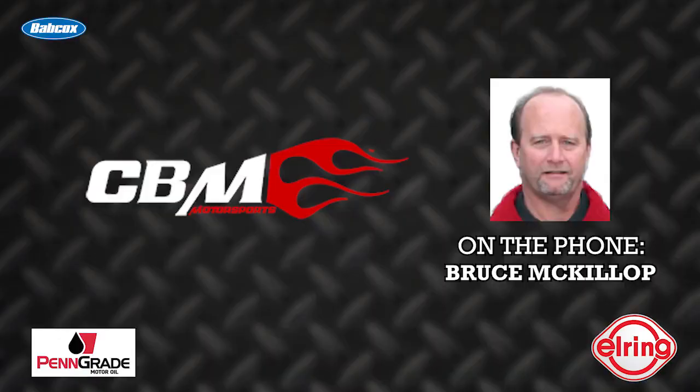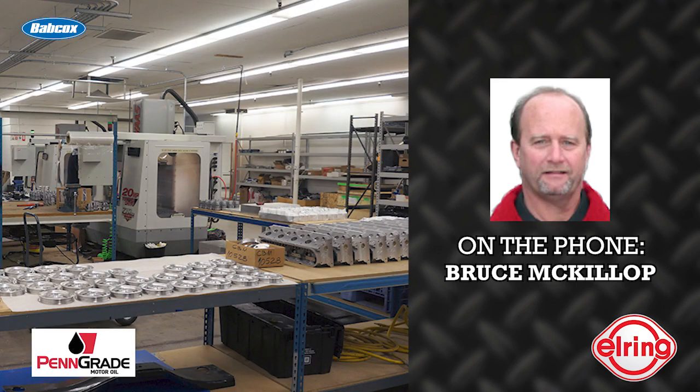Here's Bruce to tell you more. We manufacture a lot of our own bracketry, pulleys, valve covers, anything in aluminum — we pretty much make all of our stuff. We've designed our own cylinder heads. We buy bare castings and then we CNC port them.